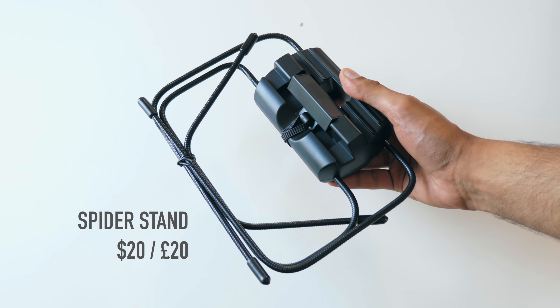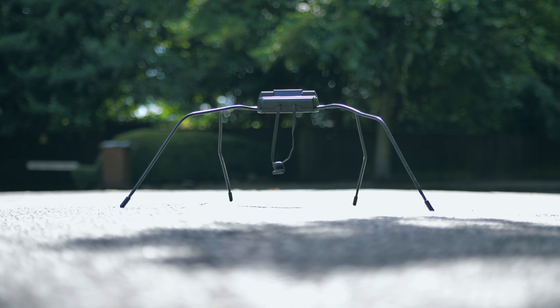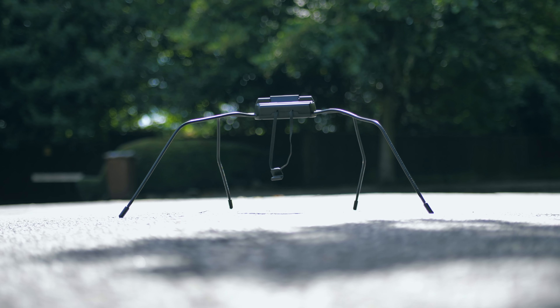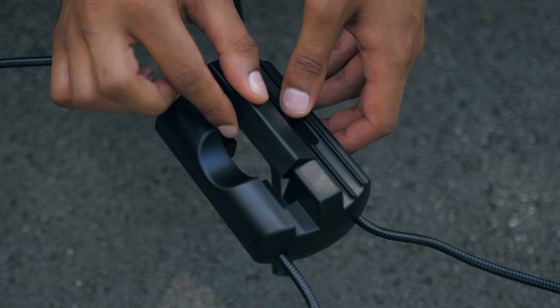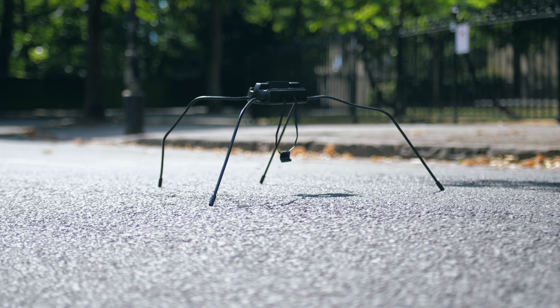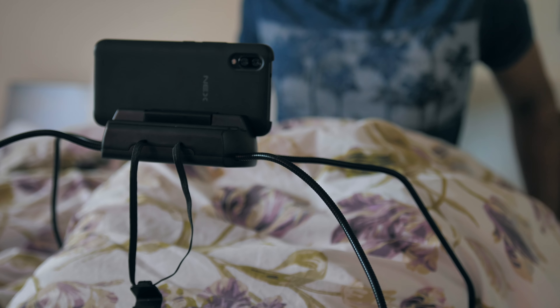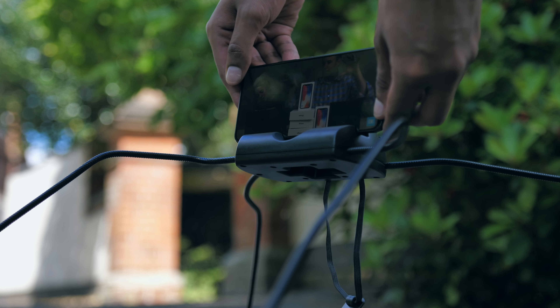We've covered a similar-looking spider stand in the past, but this is my favourite. It's a gigantic, almost intimidating-looking stand, but with this clever rotating holder it can hold all manner of devices — your phone, your tablet, even an e-reader if you wanted to. And because the legs are so far apart and so stable, you can use it in challenging situations such as when you're in bed or shuffling around on a sofa, and it'll hold itself in place.